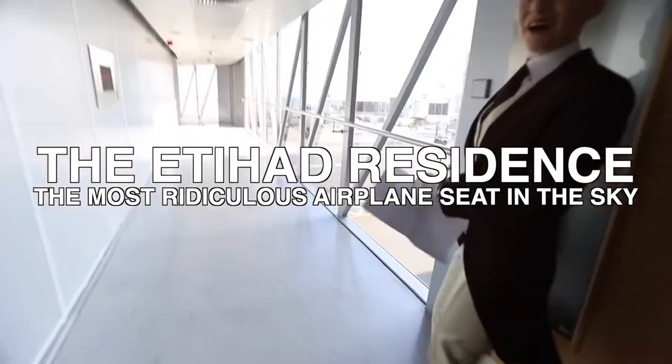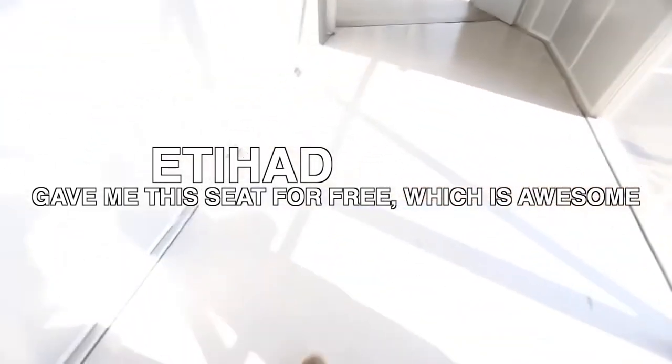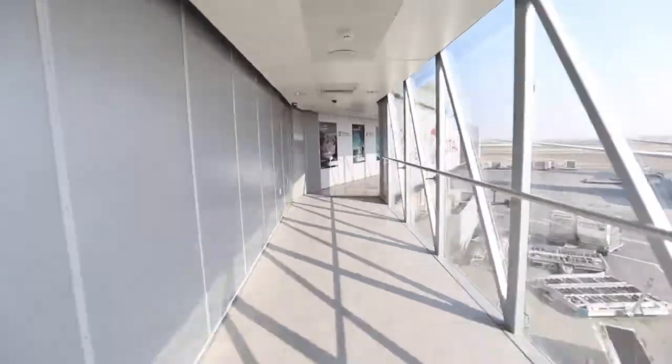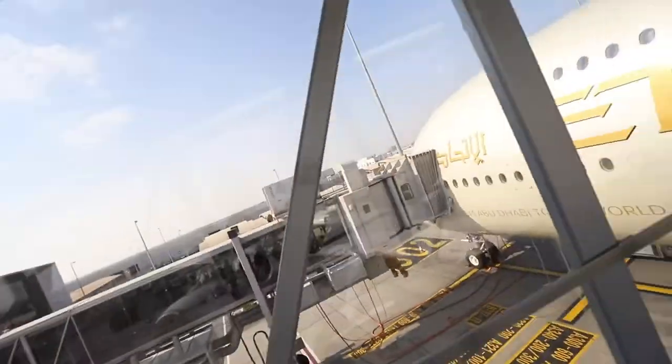My airplane seat has three rooms. This back here, that's my bedroom. I'm about to board the plane and fly in the Residence, which is a three-room airplane seat with a living room, a bathroom, and a bedroom, and it's on an A380 — this huge plane.